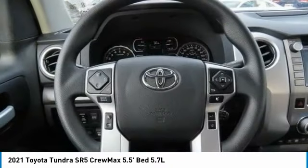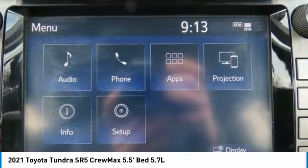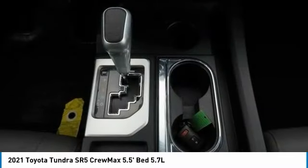Running boards, brake assist, daytime running lights, and steel wheels — you'll look great in this vehicle. Stop in today and see for yourself.